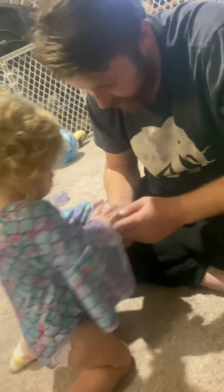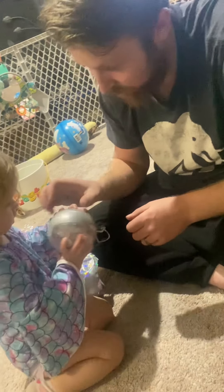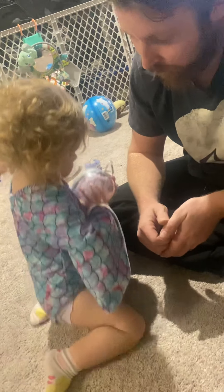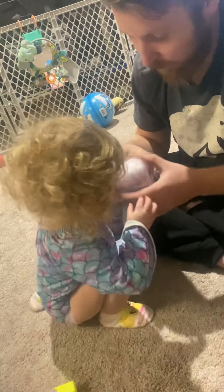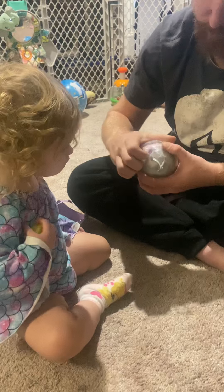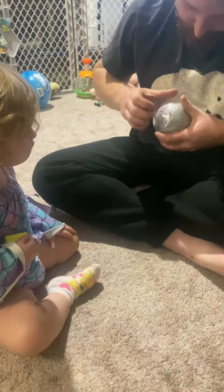Now what? Do you know how to open this, Kylie? You don't know how to open that. Just pop it open. Oh, doesn't it got another wrap? Okay.